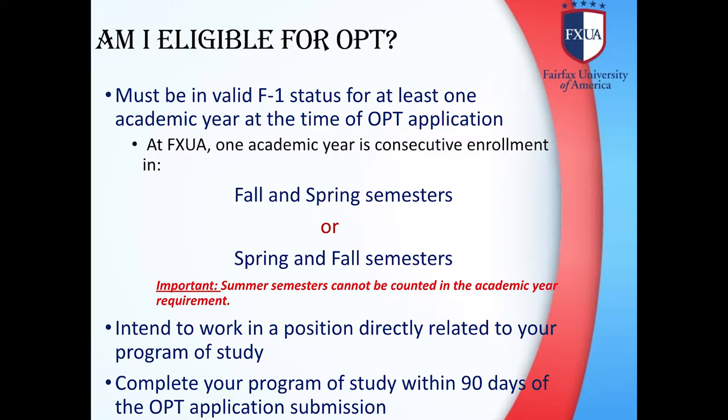Am I eligible for OPT? To be eligible, you must be in valid F-1 status for at least one academic year at the time of OPT application. At FXUA, one academic year is consecutive enrollment in fall and spring semesters or spring and fall semesters. You must also have intent to work in a position directly related to your program of study, and complete your program of study within 90 days of OPT application submission.